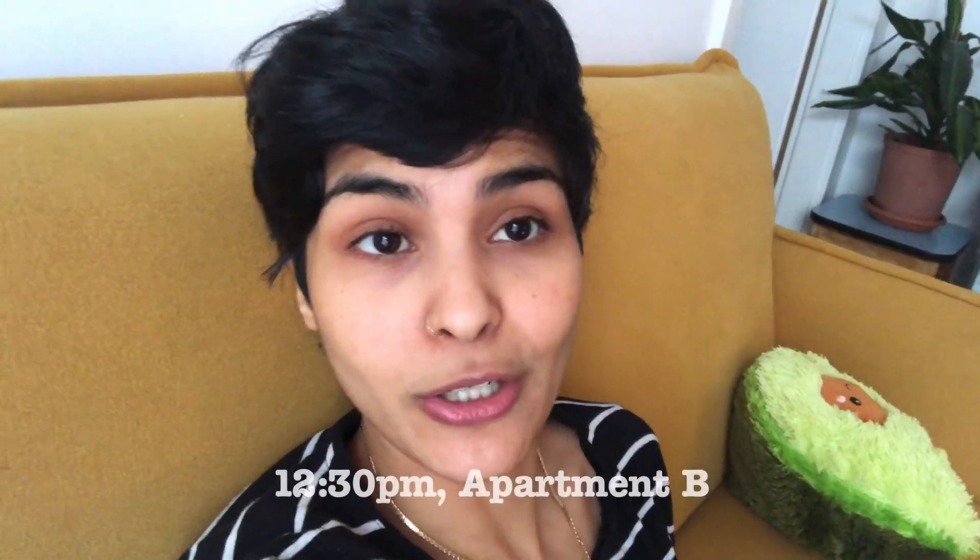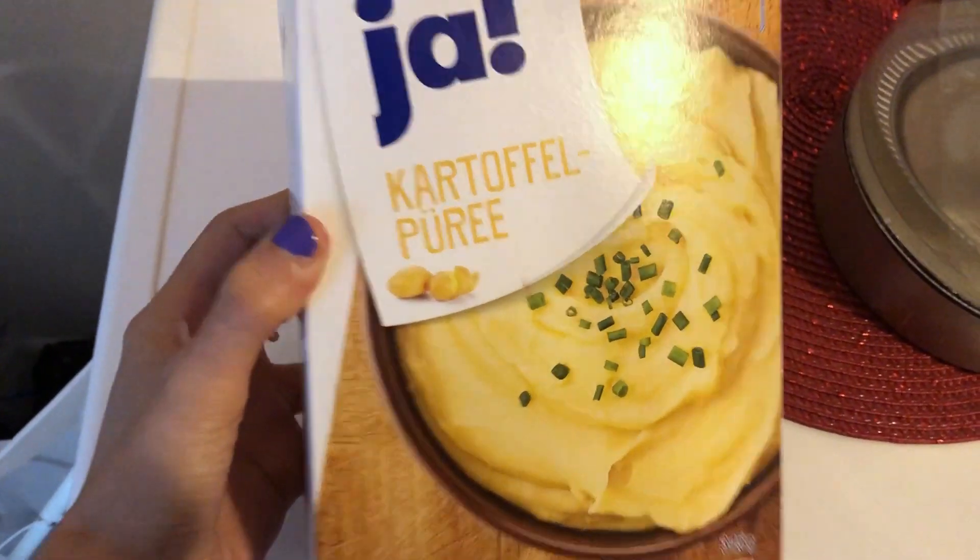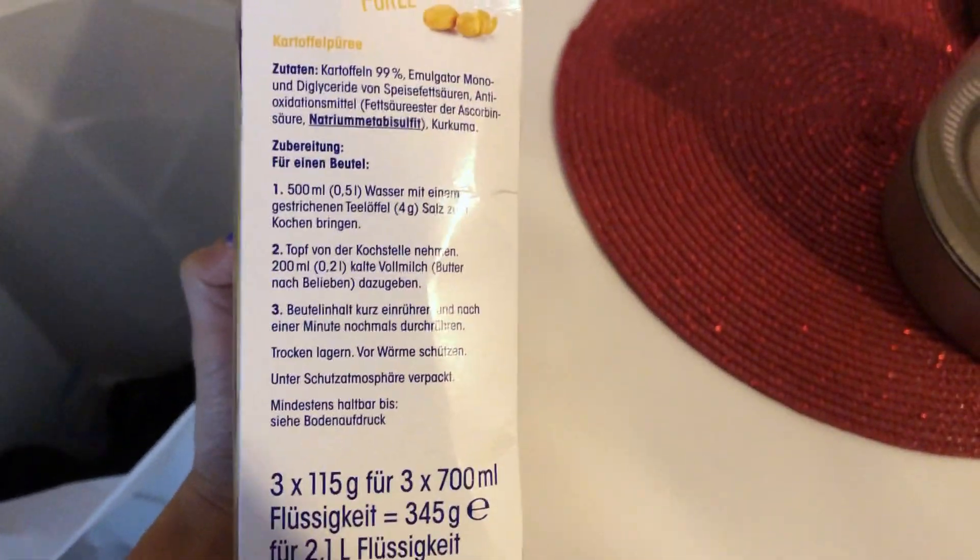It's lunchtime and I'm super hungry already. I woke up really early to move and I'm waiting for a delivery from Amazon, so I don't want to leave home to go to the supermarket. So I'm going to make — I can't believe I'm saying this — pre-made potato puree. Let me show you this thing. I bought it when I didn't have a stove and never used it, but now I have it.